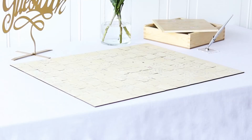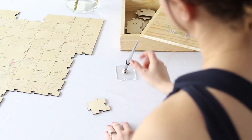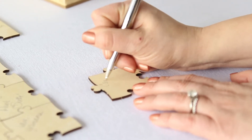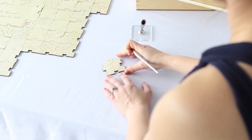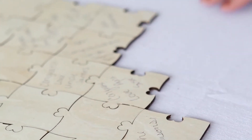The personalized wedding guestbook puzzle is a unique keepsake the bride and groom can enjoy long after their special day. Each of the 112 pieces are crafted out of wood with heart-shaped ends and are signed by wedding guests as they enter the reception. Guests can sign on one piece or across multiple, making the puzzle more enjoyable.